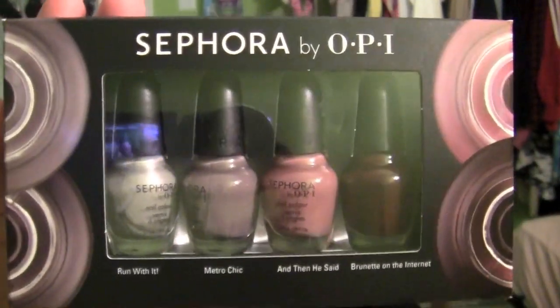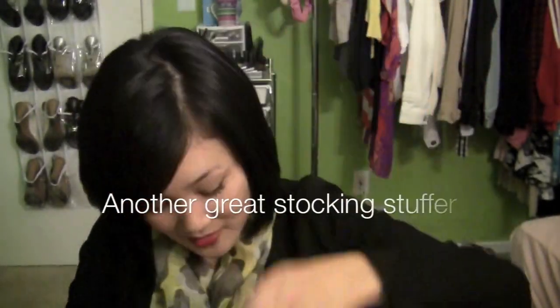My sister picked up some stuff for my mom. My mom is really into painting her nails, so she got this Sephora by OPI little set — it comes with Run With It, Metro Chic, He Said, and Brunette on the Internet. These just look like colors my mom would really enjoy. She also picked up this little lip gloss as a stocking stuffer. And my sister bought me the Smashbox Wish for the Perfect Pout lip gloss set — I told her I wanted it so she bought it for me and it's my Christmas gift.